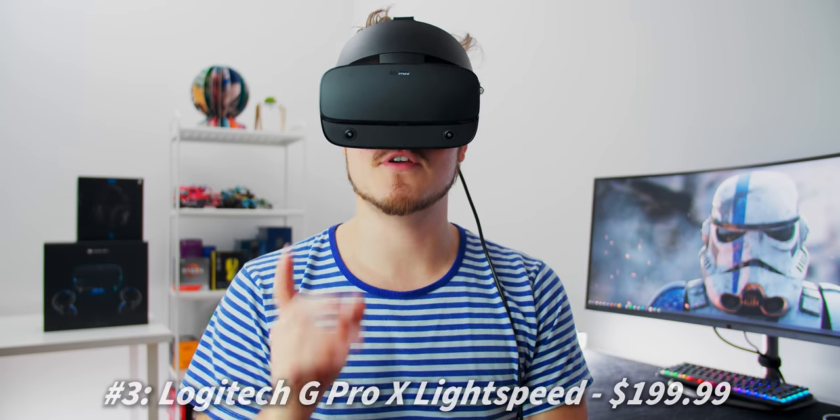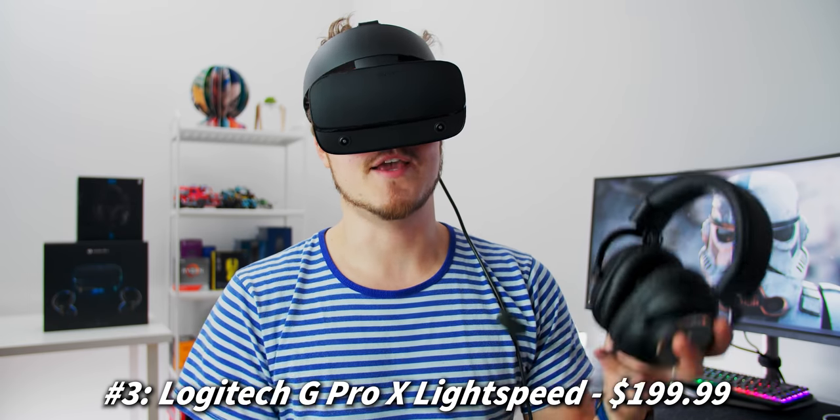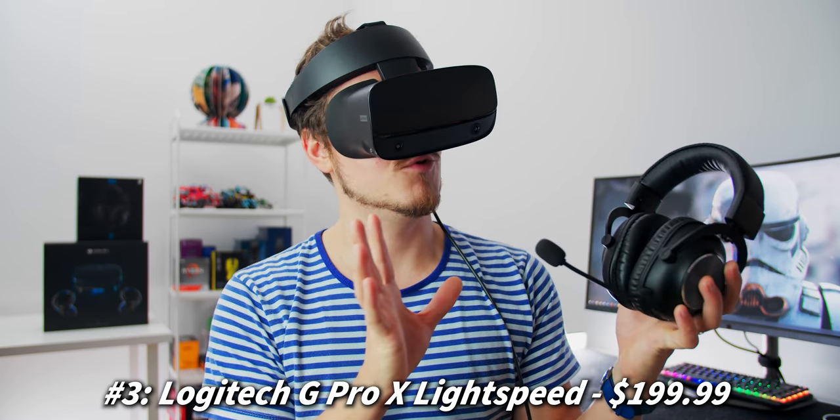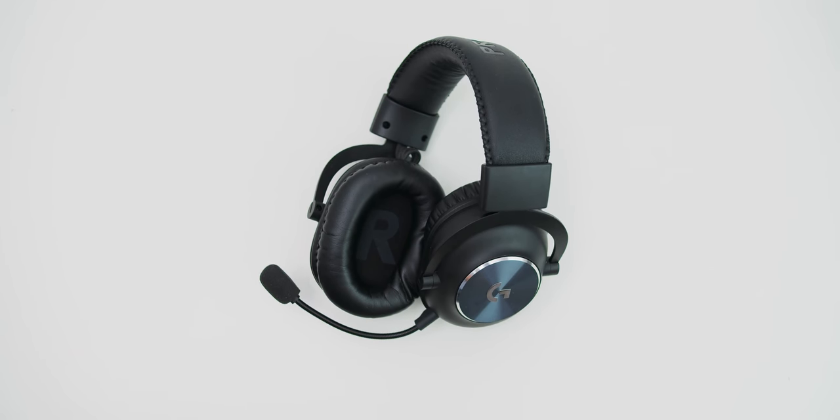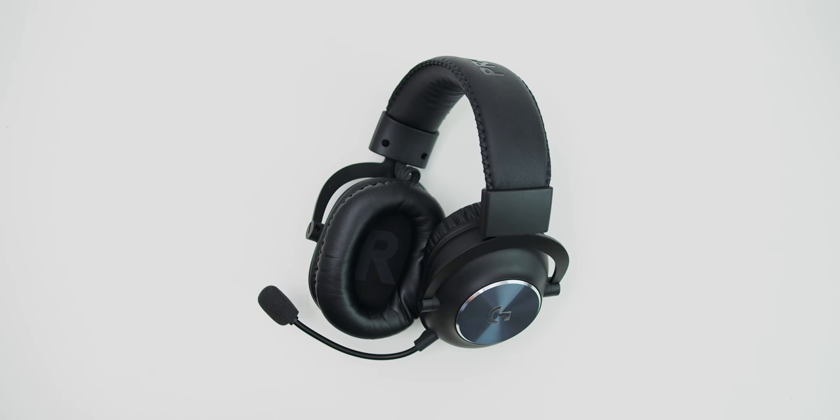Next up is the newer version of a similar sentiment — last year we had the G-Pro X headset from Logitech, and now we get the G-Pro X Lightspeed, which is their wireless version. We're going to toss it to Dimitri from Hardware Canucks because these are his favorite of 2020. My current favorite headset for the year would be the Logitech G-Pro X Wireless. I chose this because I spend a lot of time in VR after work doing workouts with BoxVR.